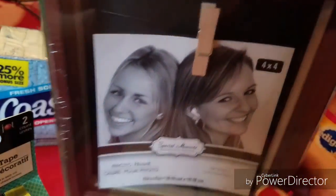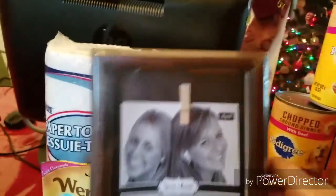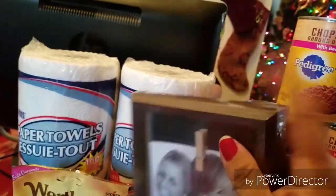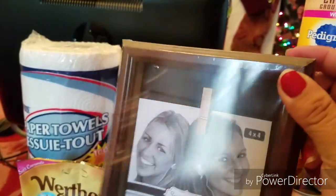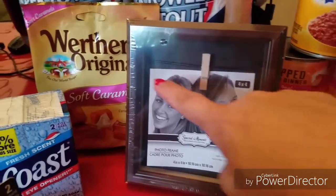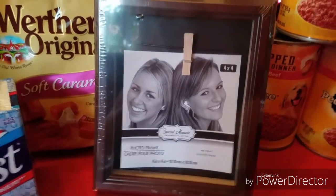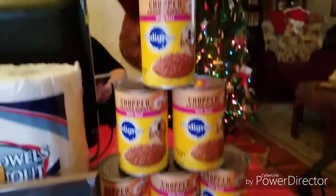I only found one of these in the dollar section at Dollar Tree — isn't that amazing? I've seen a couple of my favorite Dollar Tree channels haul these in different colors, but this was the only one and I searched the whole store. It's really super cute — I have a DIY idea for it. It's like a little shadow box with a little line and clothespins, and you can change out your pictures or favorite stuff in there.